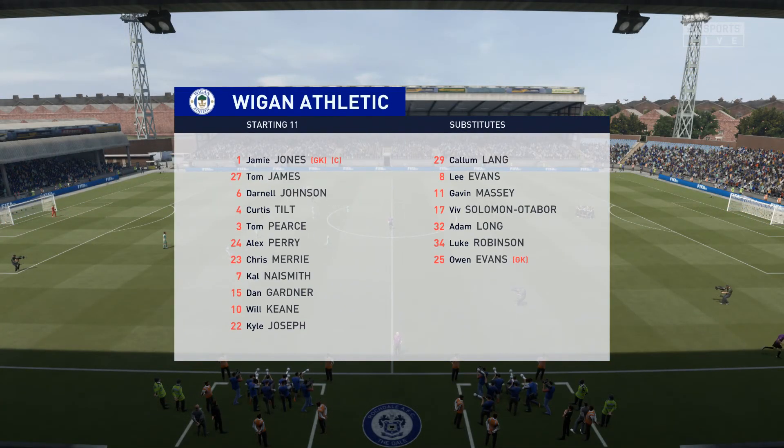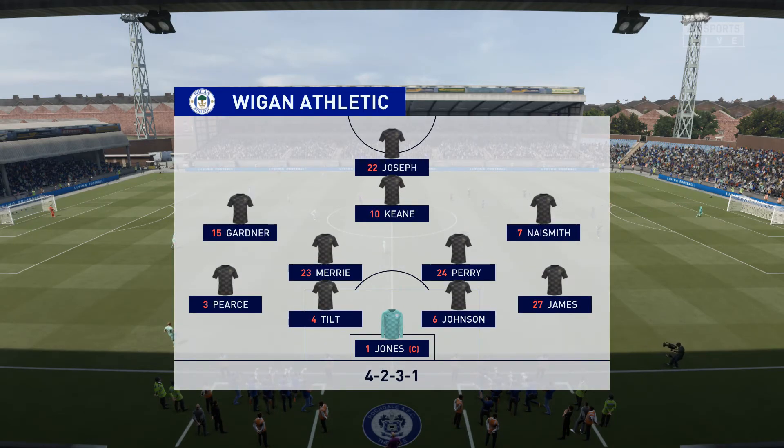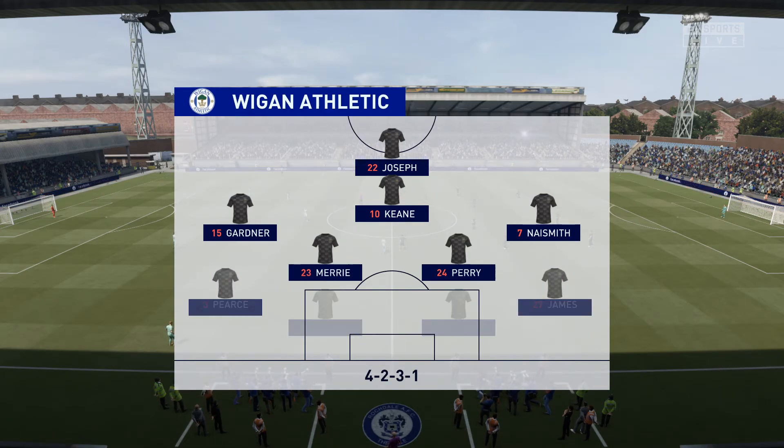Here's the line-up for Wigan Athletic. Pretty well balanced this formation. It can be a 4-2-3-1 in the offensive mode, but it can also go back to a 4-5-1 when defending. The lone striker will be supported by the three just behind him, especially the number 10 who will be given a free role.